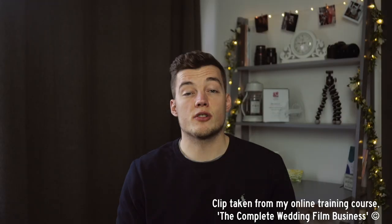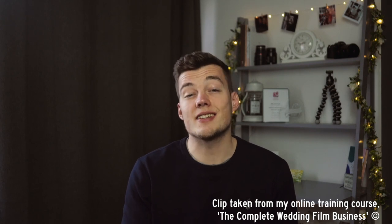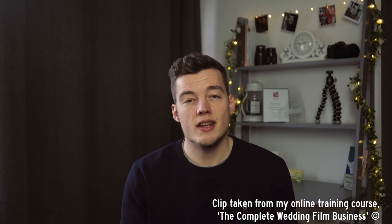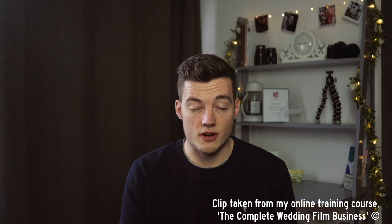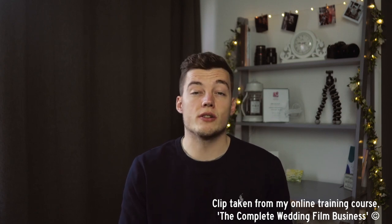That builds up a story for the viewer — they know exactly what is going on without ever seeing the full picture — and it's more cinematic. Here's a sequence, and here's another sequence of the bride giving out presents to her bridesmaids, which works really well also.